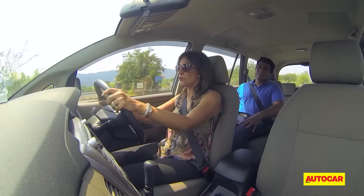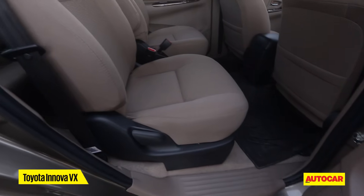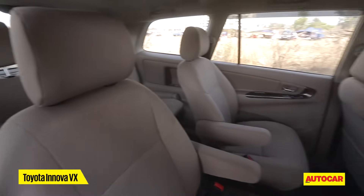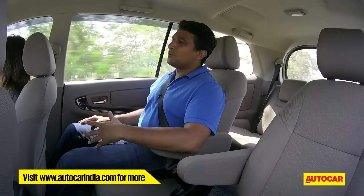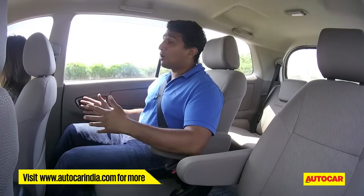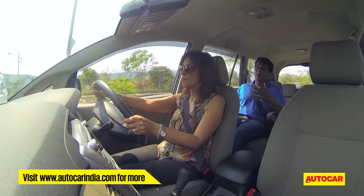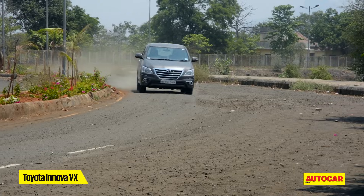There is a reasonable amount of space in all three rows on this captain seat-equipped Innova. But if you want a lot of legroom in the middle row, it's best that the third row is not in use. The seats are very comfortable. One issue is that this is the only body-on-frame car in the comparison, and it feels a bit top-heavy — even over fairly smooth tarmac you feel slight body movement. Over rougher stuff it's far more apparent, while the monocoque construction cars feel a lot more controlled.